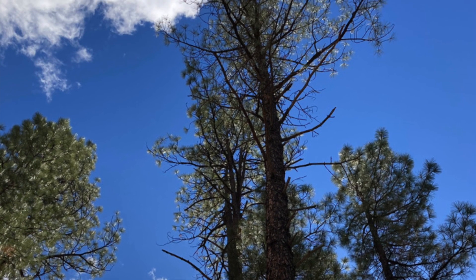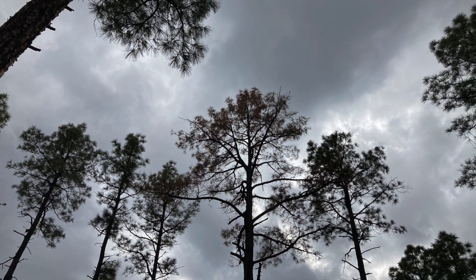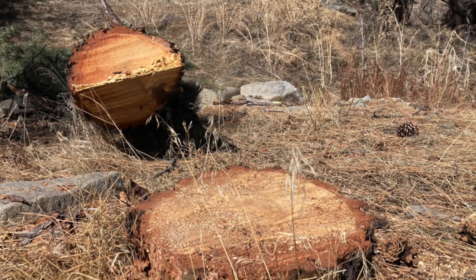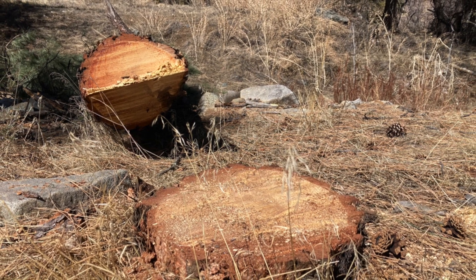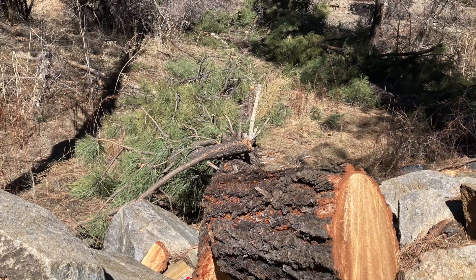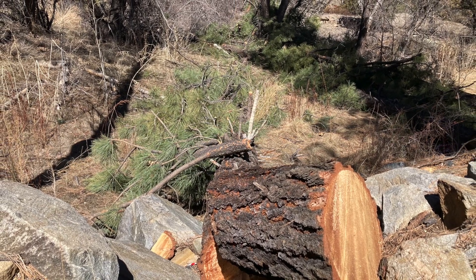Additionally, most riparian species are considered pioneer species, meaning they typically establish in areas after a disturbance like fire or flood. For restoration, our goal is to knock down some of the trees in order to mimic natural disturbances, creating openings and reducing competition for riparian woody species, while also creating a window to recruit these pioneer species.